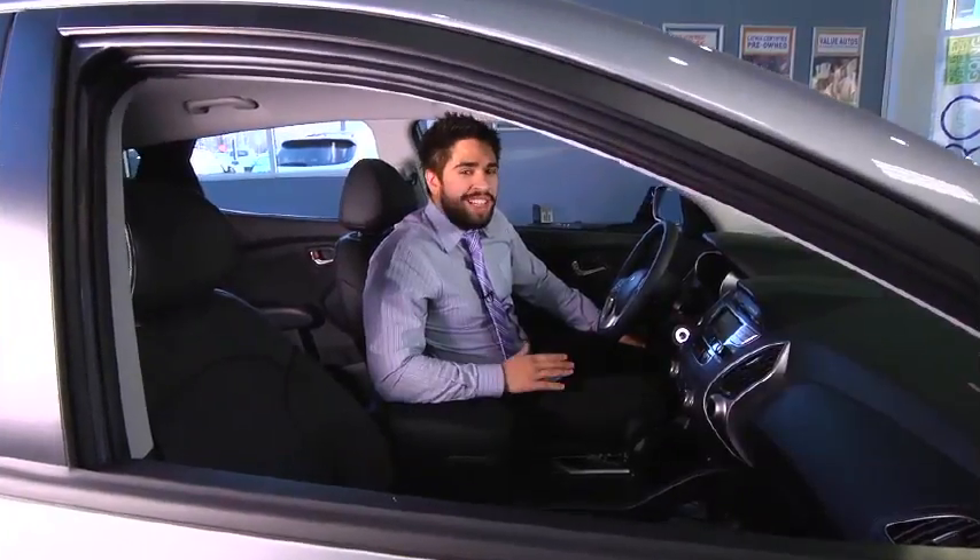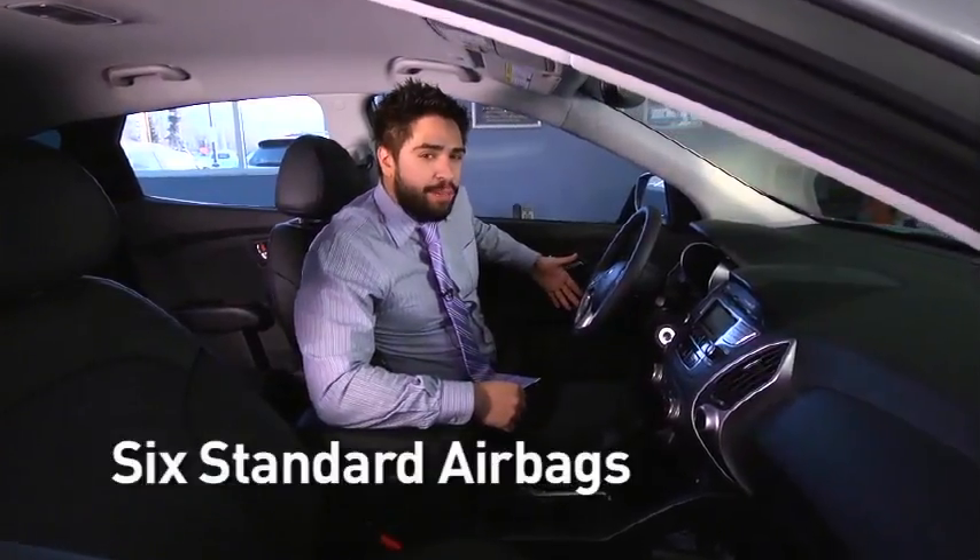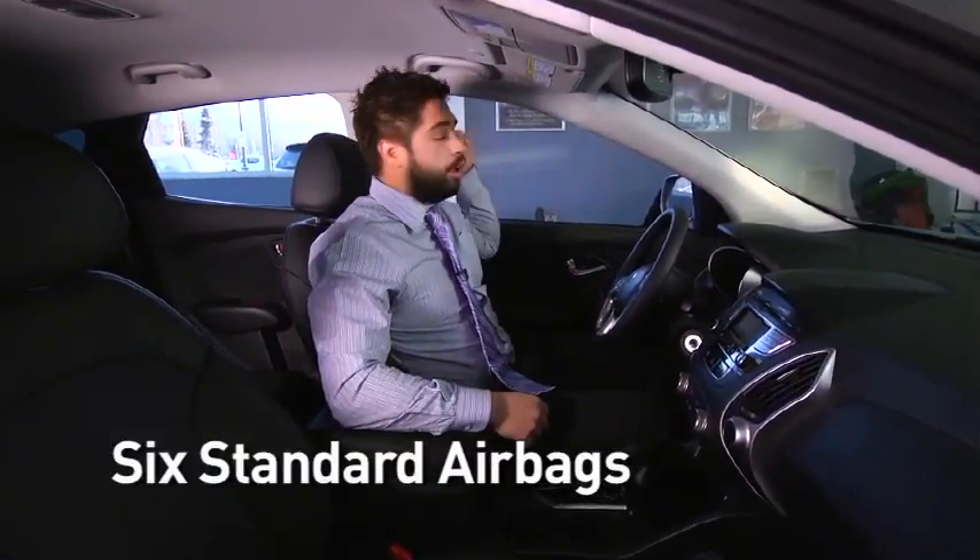Every Tucson comes with six standard airbags: two for the driver and passenger, side impact for the driver and passenger, and side curtain airbags that extend all the way to the rear.